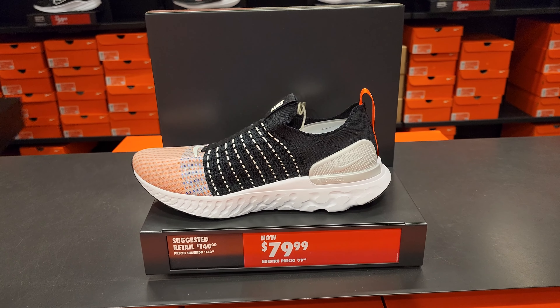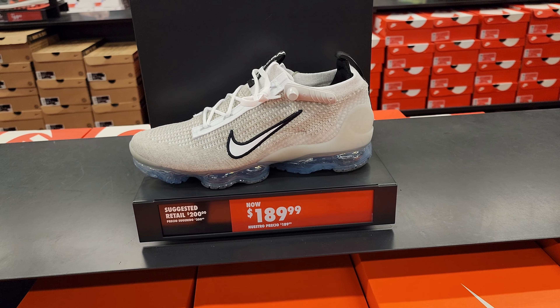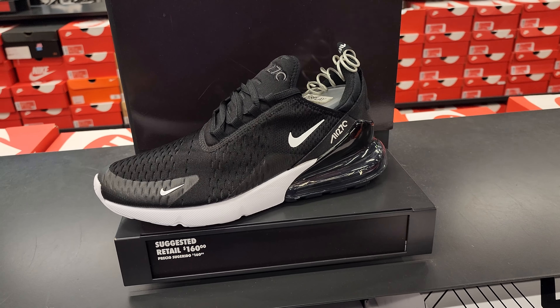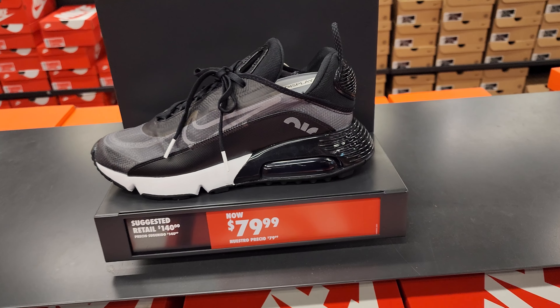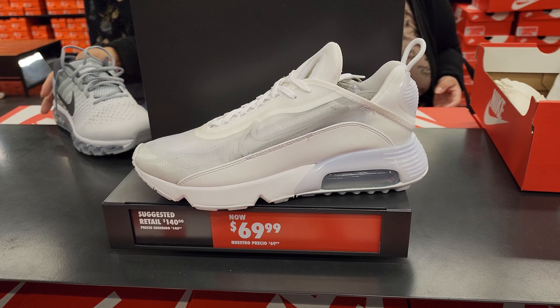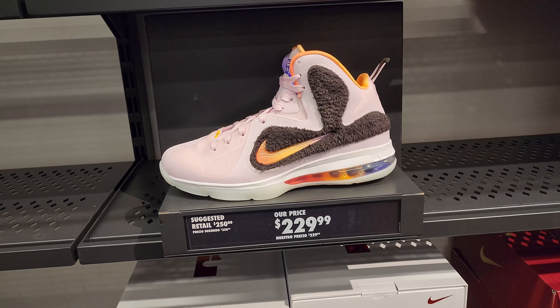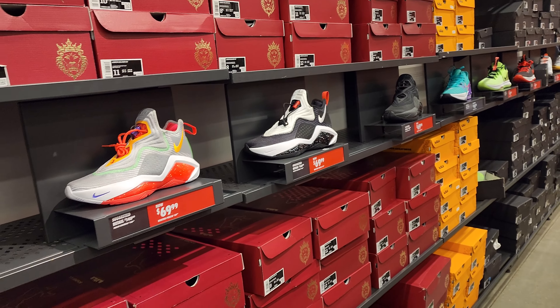Atom rack flyknits, Infinity Run flyknits, got some Vapor Max right here. 270s going for way too much. Air Max 2090s, a few of these. All white one right here going down in price — I thought I seen these cheaper here. I got a few things but nothing too exciting.